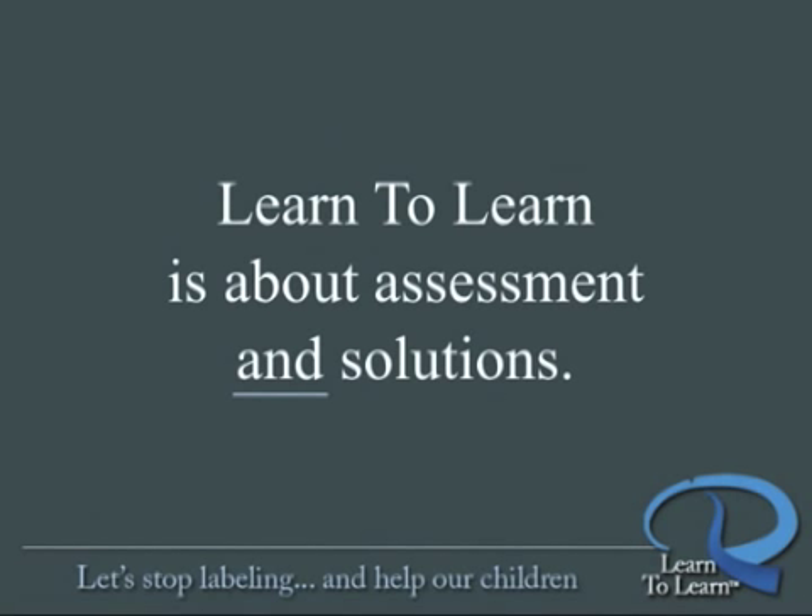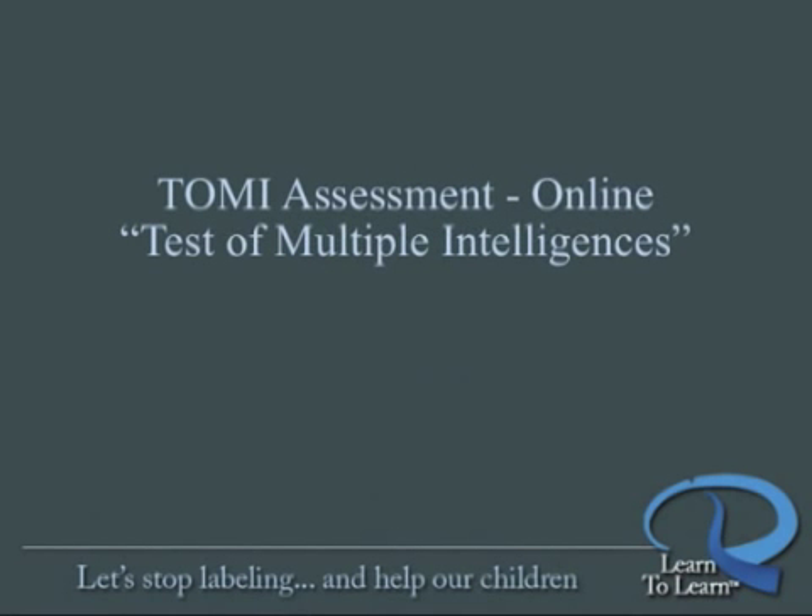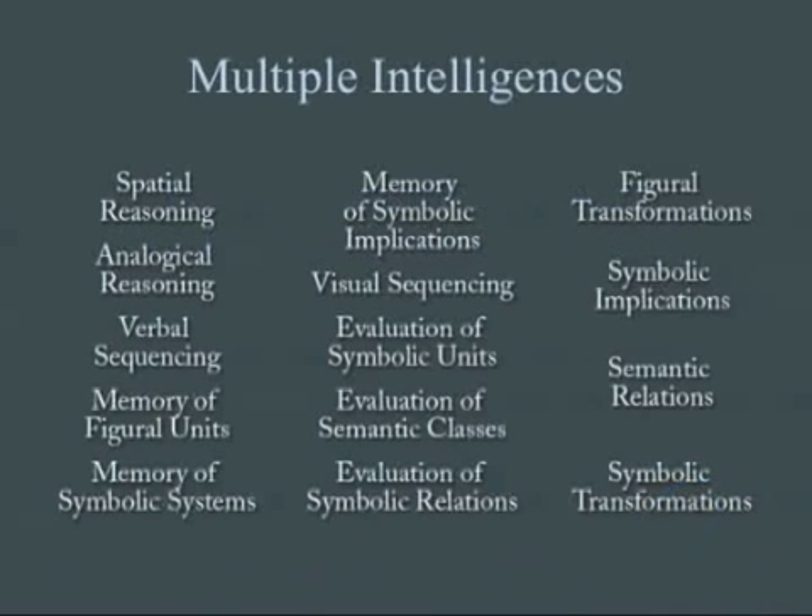Learn to Learn assesses to identify very specific problem areas, and we offer solutions to the problems we uncover. Step one is to get a snapshot of just how well your brain is functioning now. For this, we use our Test of Multiple Intelligences, or TOMI. The TOMI takes a snapshot of how well-developed each of these 14 intelligences are in your brain. Everyone's different — averages or comparisons to others in your age group aren't what's important. What's important is identifying where you're strong and where further development would make a profound difference in your life. This is all about the uniqueness of you.